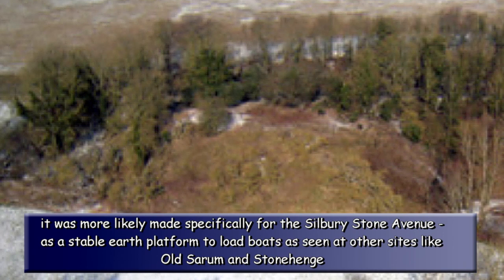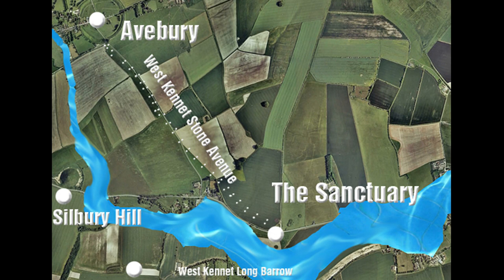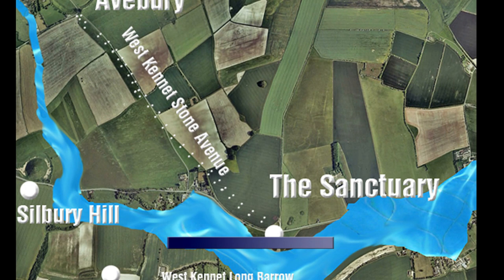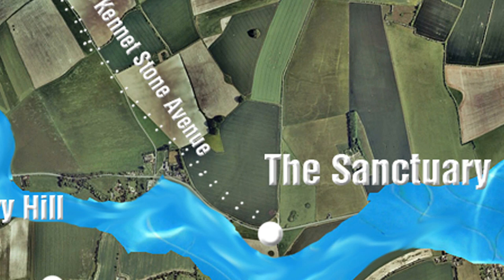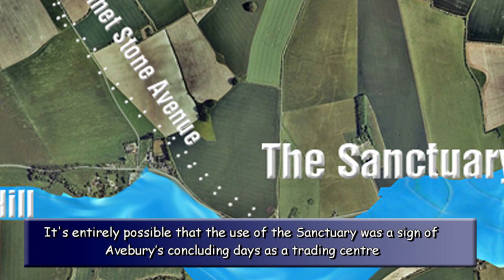The waters around Silbury Hill eventually dried up as the groundwater receded further over the next thousand or so years, and therefore a new mooring point was needed to maintain Avebury's trading status. At this time, there doesn't seem to be another typical harbour on the River Kennet available, so they created a final loading point on the river allowing traders to unload their ships and smaller boats. This new loading quay is called the Sanctuary, which was once the natural termination point of the Ridgeway Path — supposedly Britain's oldest pathway — which led to the Uffington White Horse. It's entirely possible that the use of the sanctuary was a sign of Avebury's concluding days as a trading centre, as the mooring point on the river would limit the number of boats that could moor daily. It is quite feasible that Silbury Hill Beacon could still have been used as a lighthouse, as shipping would need to pass the sanctuary before reaching Silbury Hill.